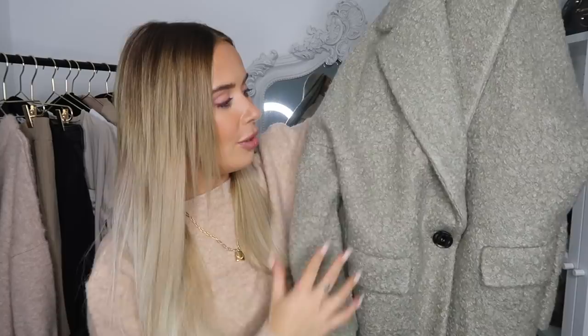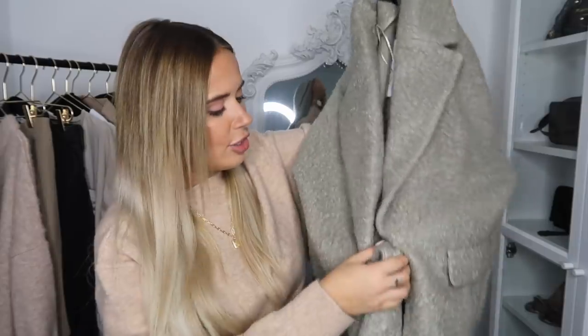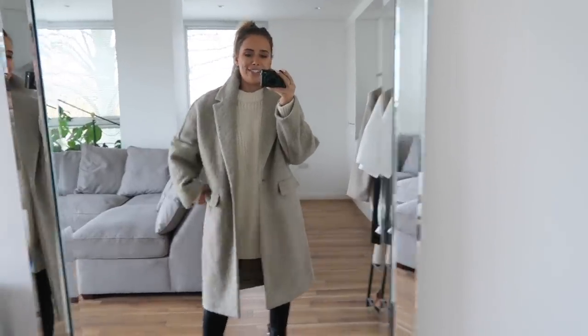So first things first, I told you the vibe was warm and cozy, and I saw this coat on the Zara new in section and couldn't resist putting it in my basket. It feels so soft — I originally thought it wouldn't feel as soft as it did. It's that kind of shearling teddy bear style jacket in a really interesting colour — almost like a greeny grey — and I just really liked the neutral tone of it.